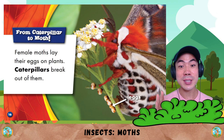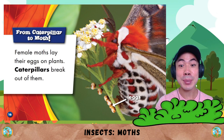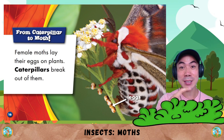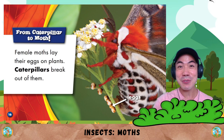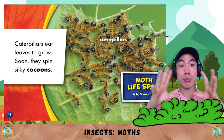From caterpillar to moth. Female moths lay their eggs on plants. Caterpillars break out of them. Did you know that caterpillars grow into moths? And moths come from caterpillars.